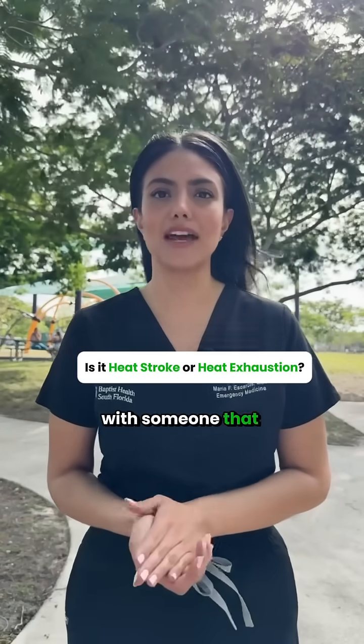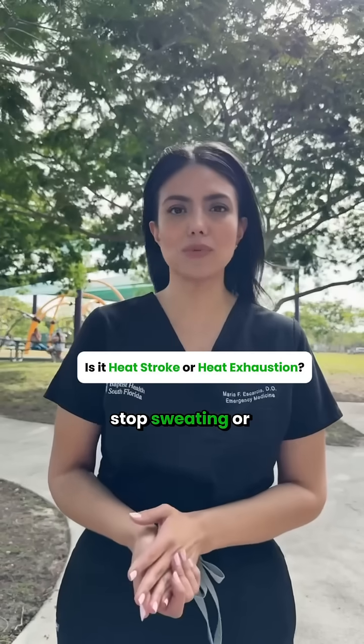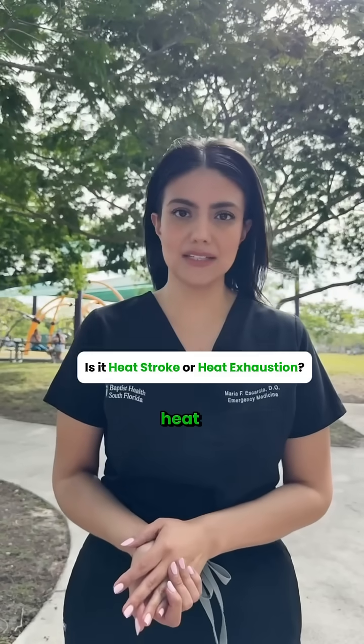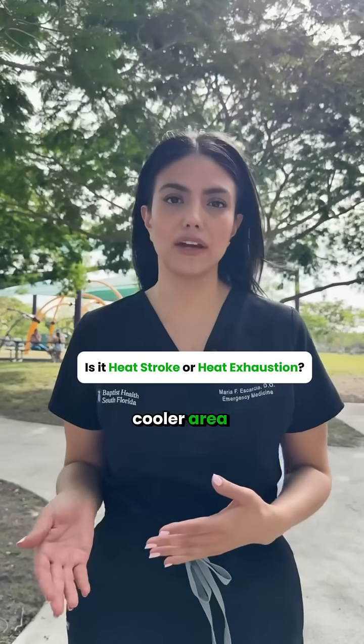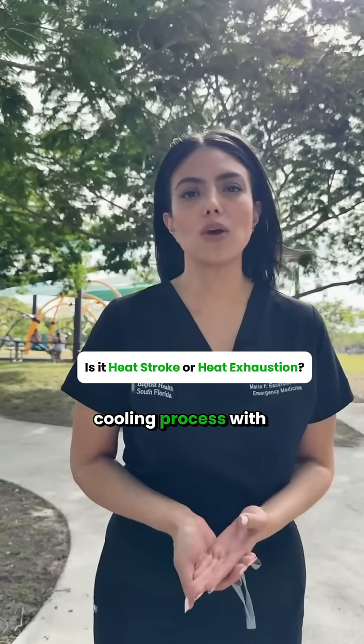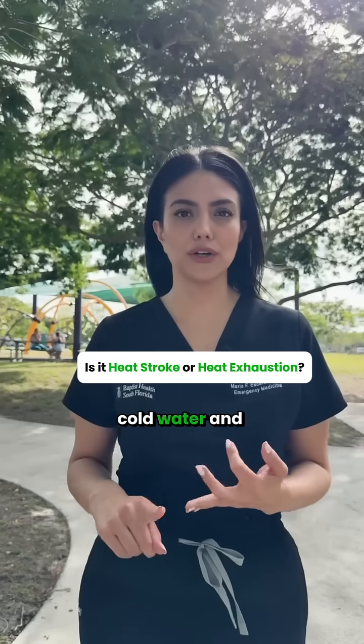If you are with someone that is confused, stops sweating, or collapses in the heat, call 9-1-1 immediately. You can also move them into the shade or into a cooler area and start the cooling process with some ice packs, cold water, and fans.